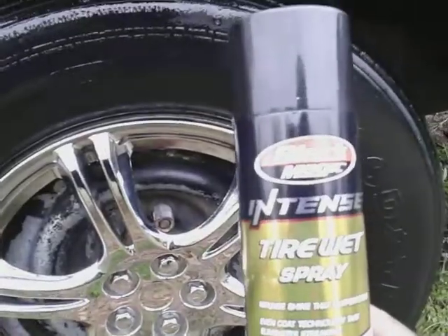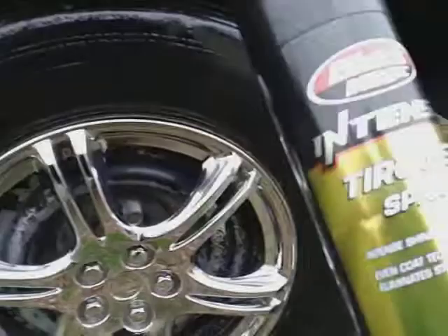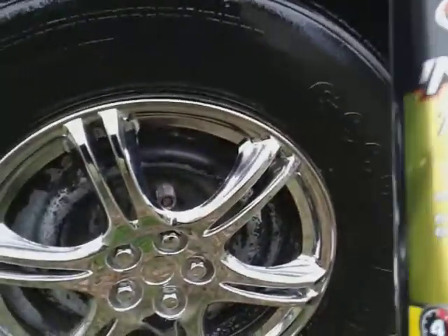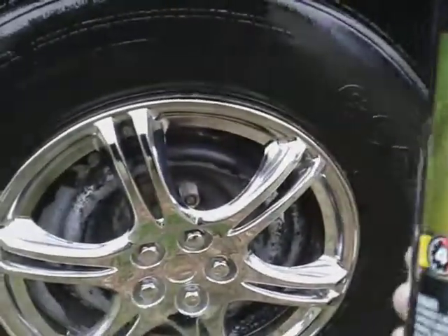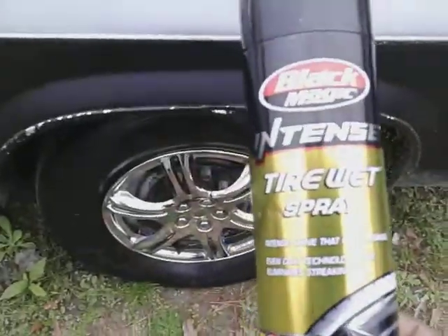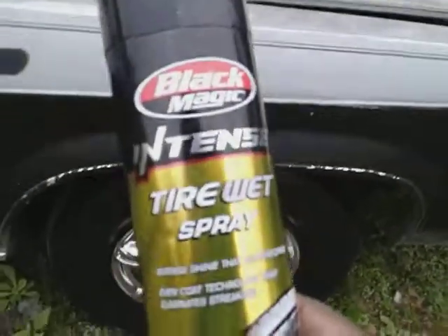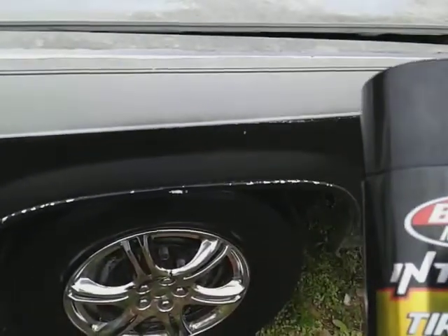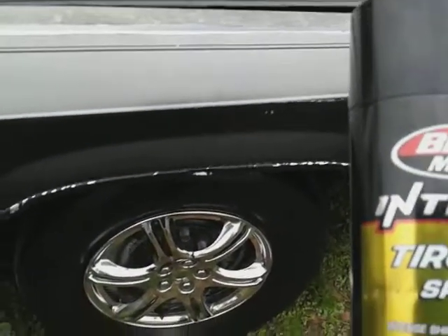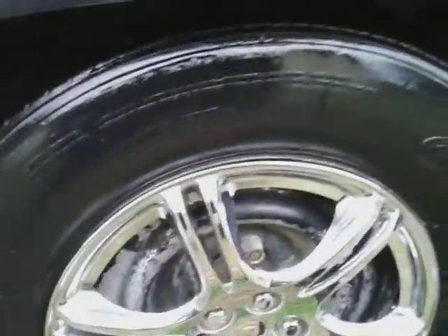I try to bring y'all some of this good stuff to this channel. Some of you guys are interested in these products. These may be great gift products — you can give somebody a gift or something. It's going to do a really good job on tires, trim molding, and all that good stuff. That's why I bring you guys stuff like this. Get a close look and you can see how it's doing on this tire.